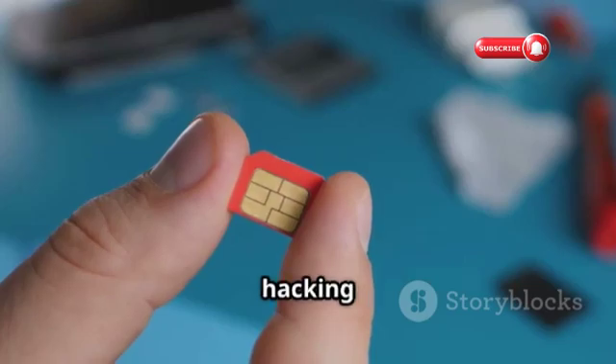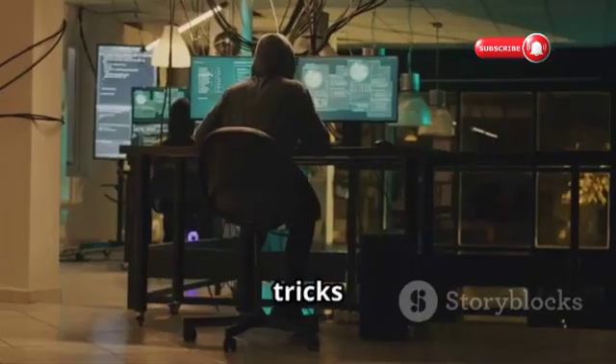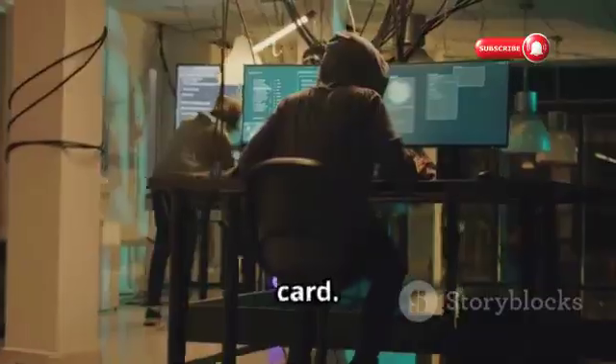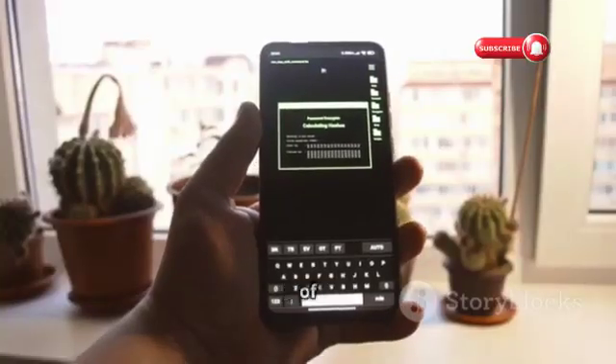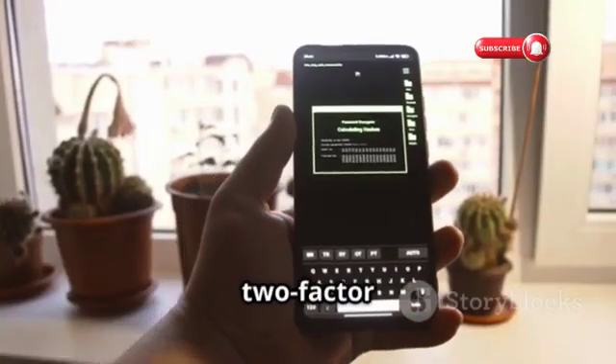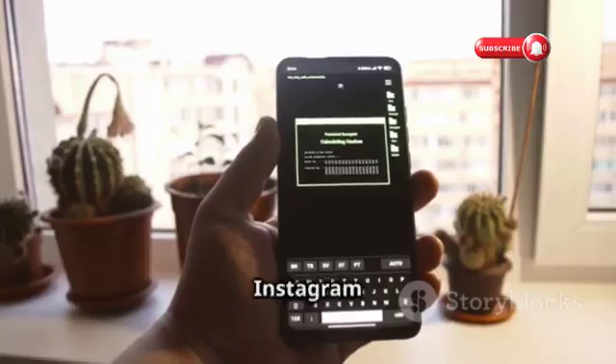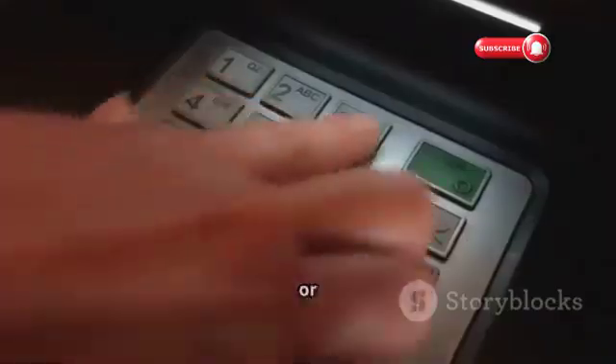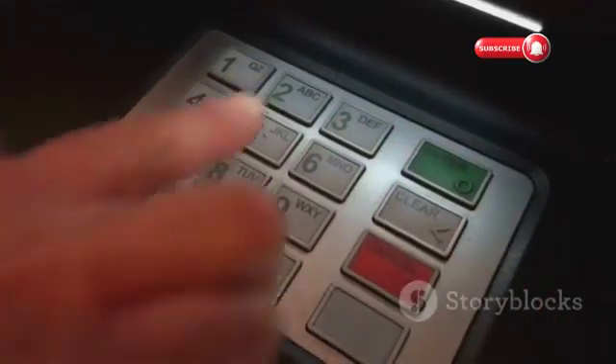SIM swapping might sound complicated, but it's a scary-effective hacking method. A hacker tricks your mobile carrier into transferring your phone number to their SIM card. Once they have control of your number, they can bypass two-factor authentication on your Instagram account and other online accounts. Consider setting up a PIN code or password with your carrier to prevent unauthorized SIM swaps.